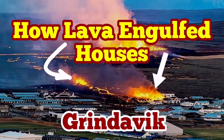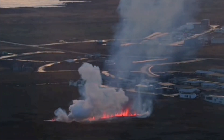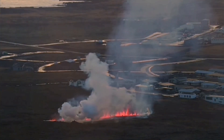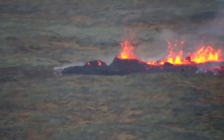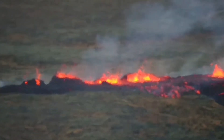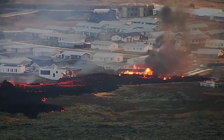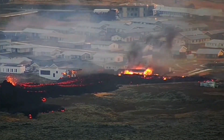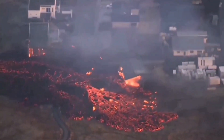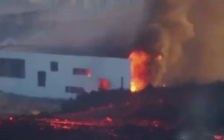This is how lava engulfed and devoured some houses in Grindavík. This is after the second fissure, 100 meters long, opened up inside the protective walls that we built to protect the town against the flow of lava from Hagafell over the past two weeks. The lava then flowed toward the northeast side of the town, entered the town street, and burned some houses.